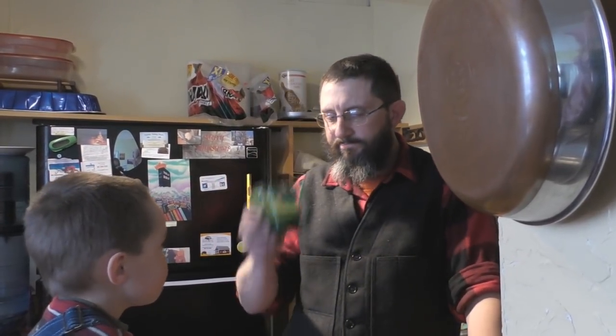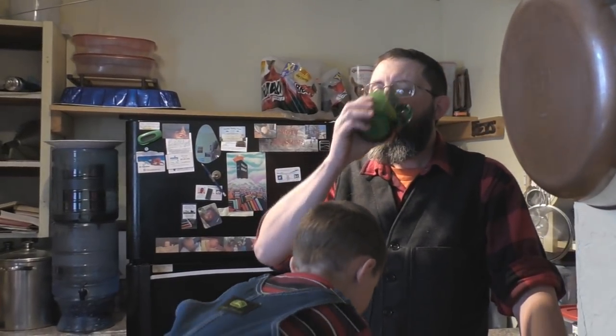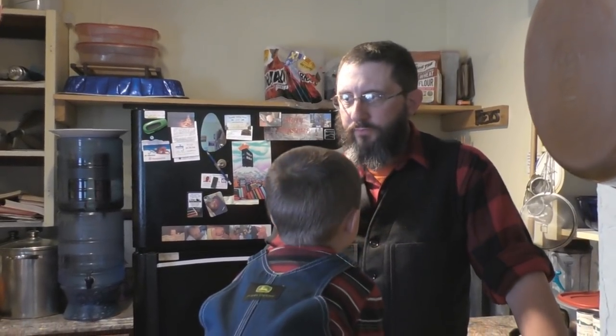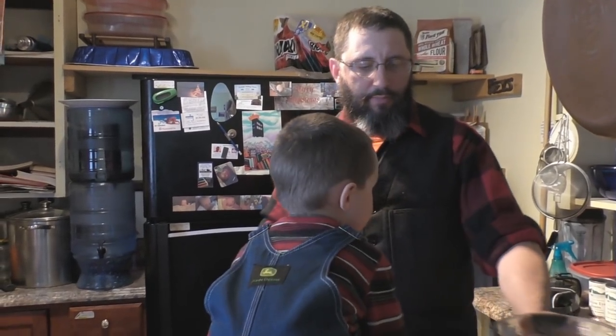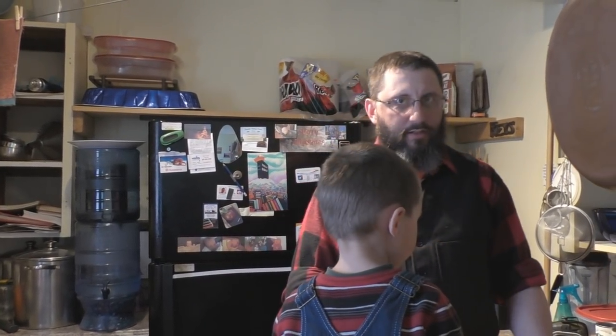Amen. So there you go — pumpkin spice smoothie. Turned out pretty good. And it tastes just kind of like a spiced pumpkin pie. It's amazing.